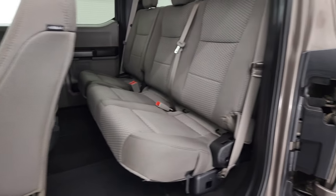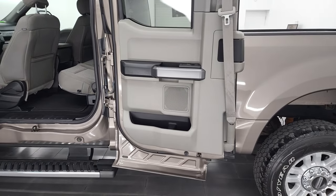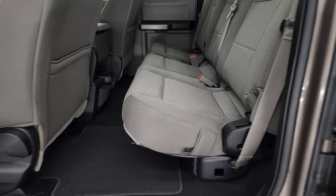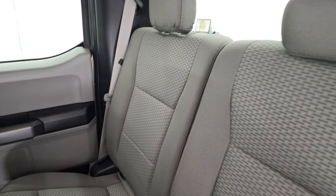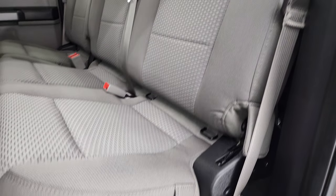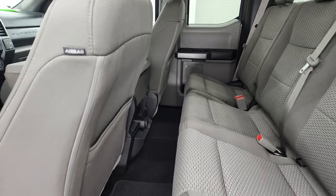Back doors open up all the way and fold all the way around so you can get into the back or load easily. Latch child safety system, no rips or tears on the seats back here — they look really good. These seats do fold up for extra storage. You get carpet and floor mats back here. Side curtain airbags. These back windows are power as well, so they power roll down.